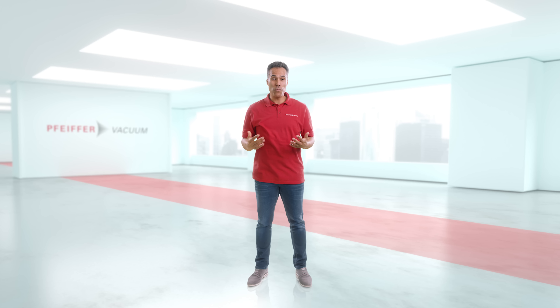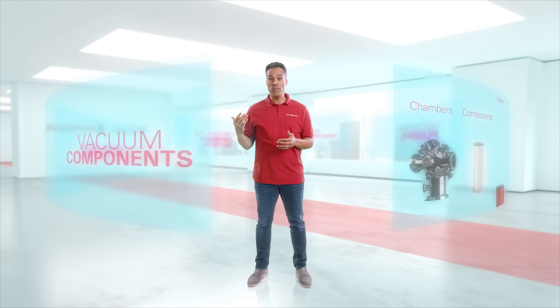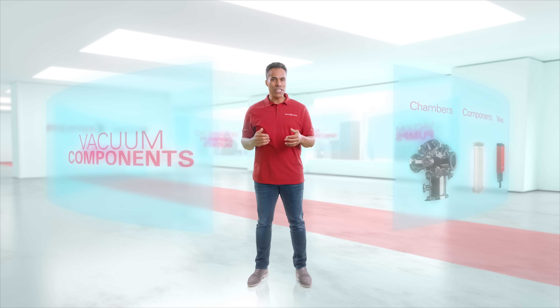In addition to pumps, Pfeiffer Vacuum has a broad portfolio of vacuum chambers, vacuum components and vacuum valves for use in freeze drying.